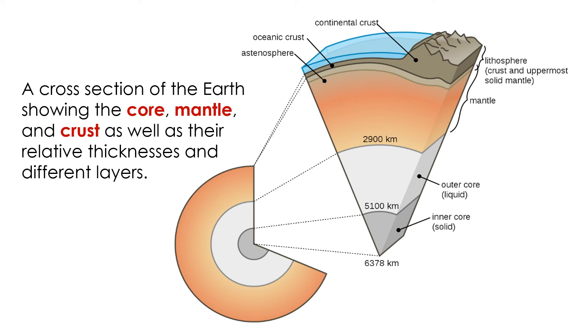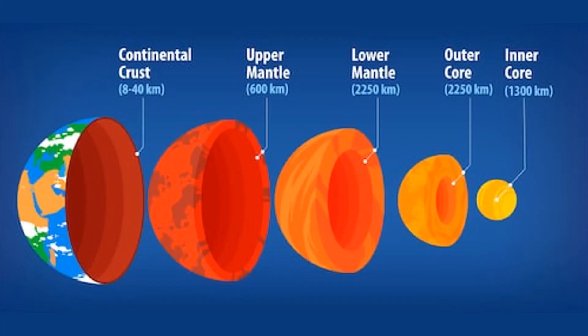These layers differ in thickness. The crust is very thin, generally around 20 miles thick. The mantle and core, in contrast, are both hundreds of miles thick. These levels also differ in their chemical composition and physical or mechanical properties.